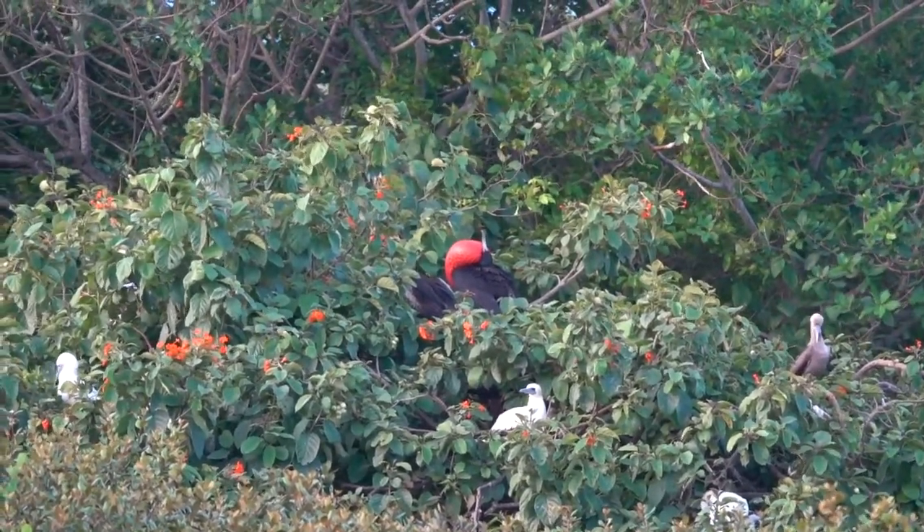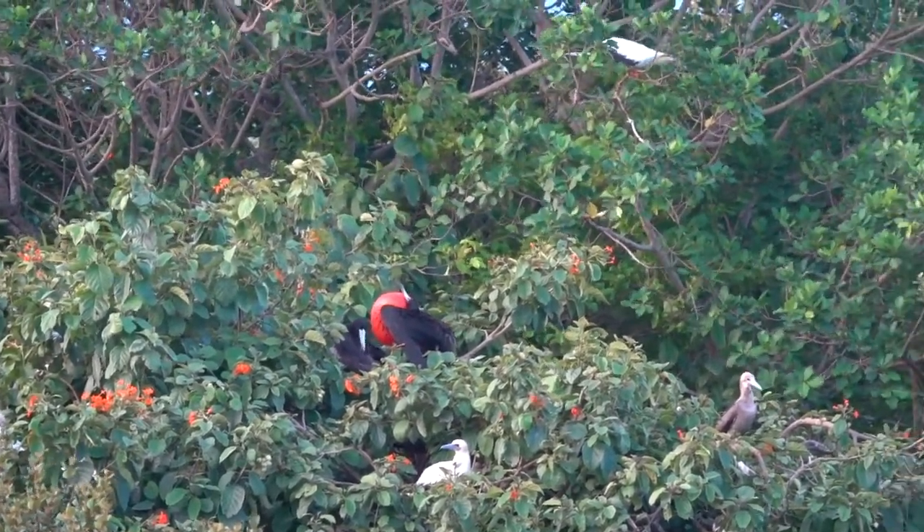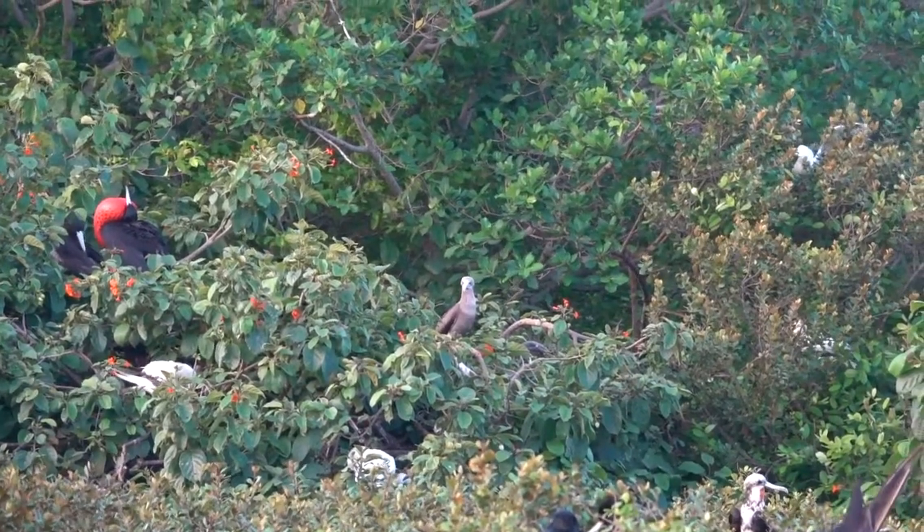There's another one displaying over further to the left. There's an immature booby — he's brown.